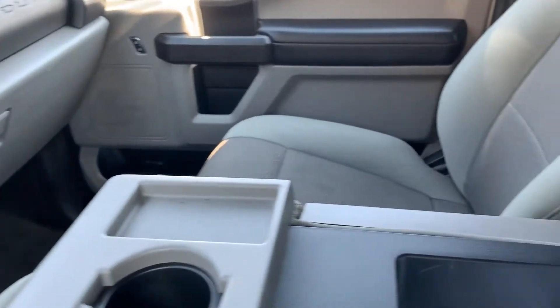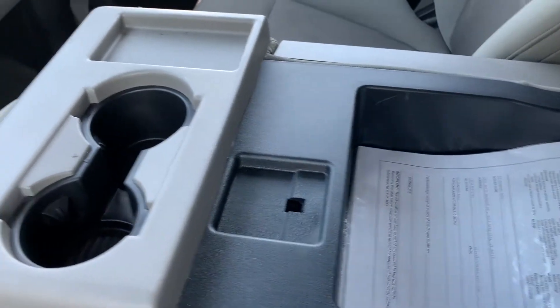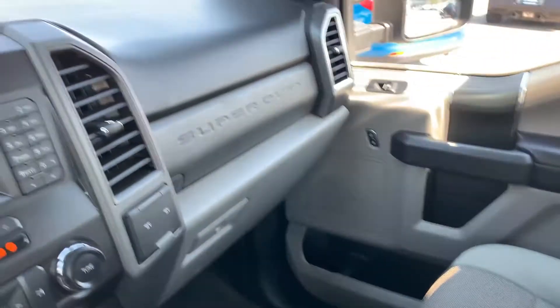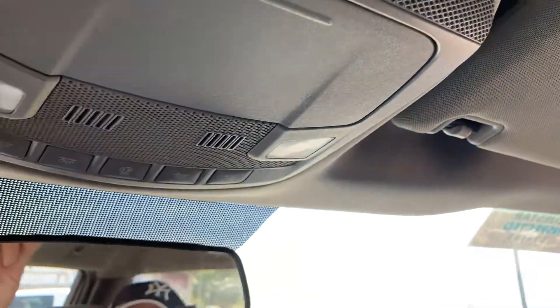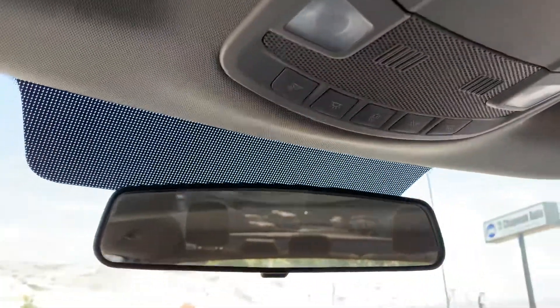I'm going to go ahead and show you the interior. As I mentioned, this does flip up so you can seat six. Come on up here — you can have your glasses holder and also your map reading lights. That about wraps it up for this F-250 Super Duty on the interior.